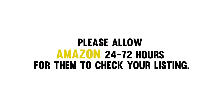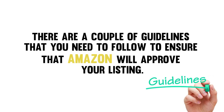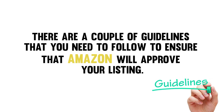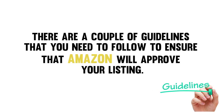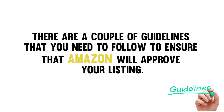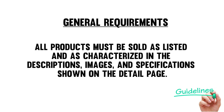Listing a jewelry product on Amazon is easy. There are a couple of guidelines that you need to follow to ensure that Amazon will approve your listing. Amazon has the right to suspend or terminate any seller's jewelry listing privileges for any reason. So in order to avoid your listing being terminated, let us go through a summary of requirements for listing jewelry on Amazon. For the general requirements, first, all products must be sold as listed and characterized in the description, images, and specifications shown on the detail page.